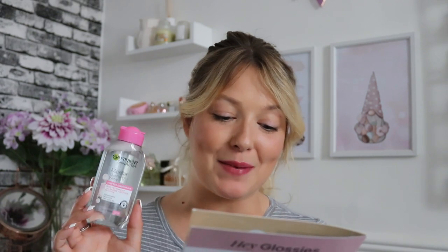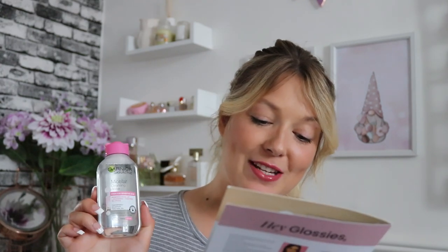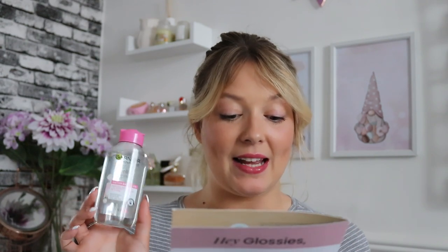Next we have Garnier Micellar Cleansing Water — a staple in my beauty collection. It's worth £1.99. It says: 'An effective yet gentle way of removing makeup and cleansing skin in one easy step — lifts makeup and dirt to reveal your skin's natural glow, perfect for even the most sensitive skin with a soothing fragrance-free formula.' You can't go wrong with it. I always use it with reusable cotton rounds. For light makeup days I remove it with this; for heavier makeup I go with an oil cleanse, but for light days I absolutely love it.